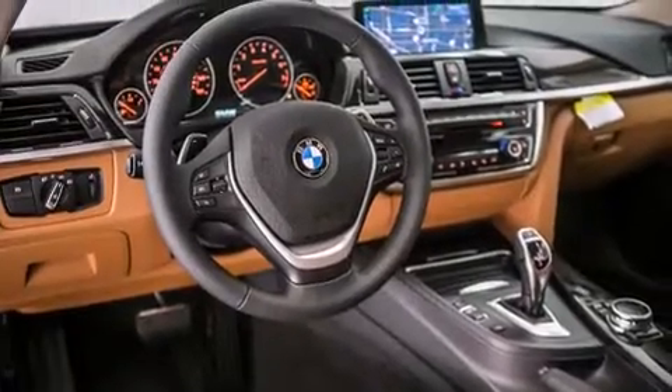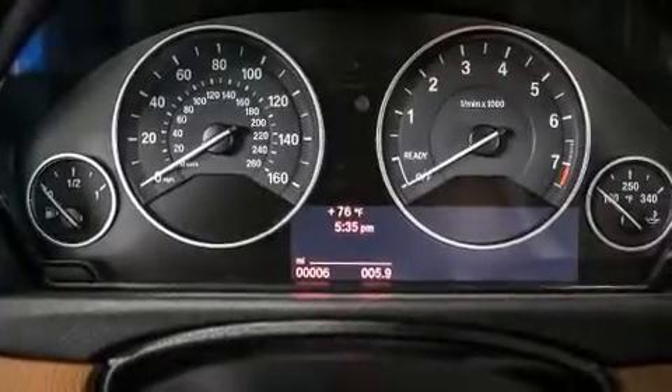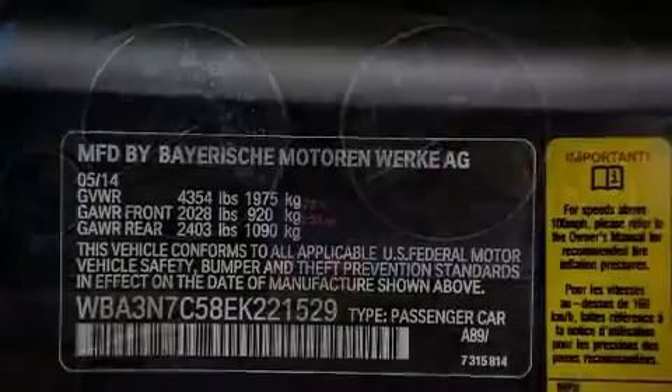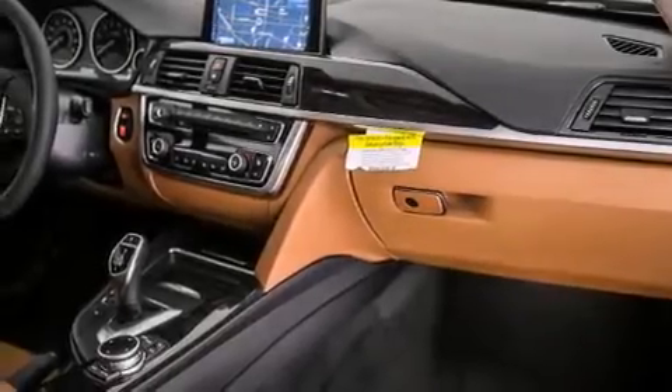Additional features include BMW Apps, Comfort Access, a Smartphone Adapter, Commercial Free Satellite Radio, and Dakota Leather Upholstery. The heated seats can warm you up in seconds, keeping you and your passengers comfortable the whole trip.